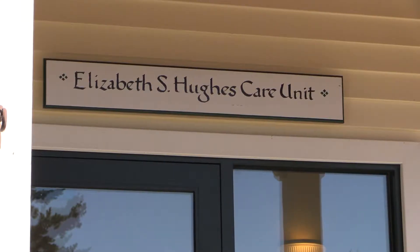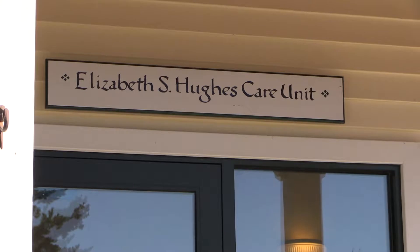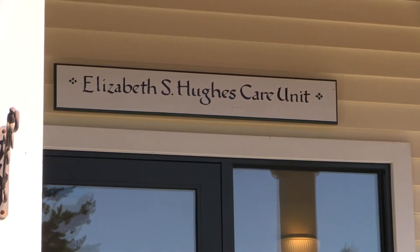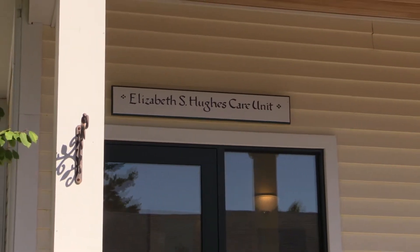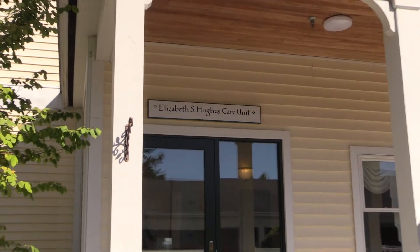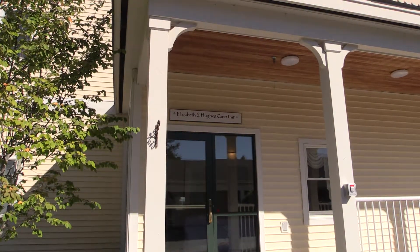So in 2006, they decided to build the Elizabeth Hughes care unit down back, which was generously funded partly by Jim Hughes, her husband. Trumbull Nelson again was on board to remodel the ground floor. They took five apartments out and put seven smaller apartments in, with a more controlled, its own nurse station atmosphere. It was a dream of Ron Andrews to have a facility like that so that our residents could truly age in place.